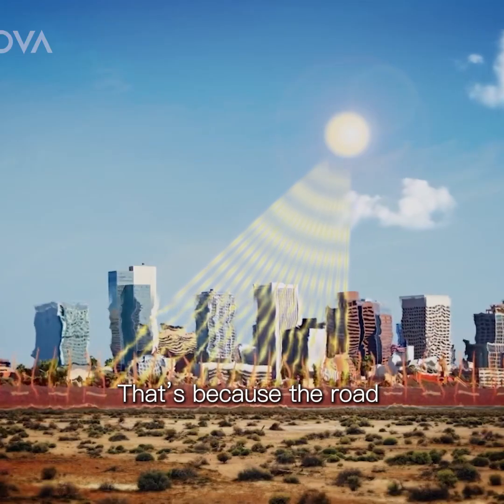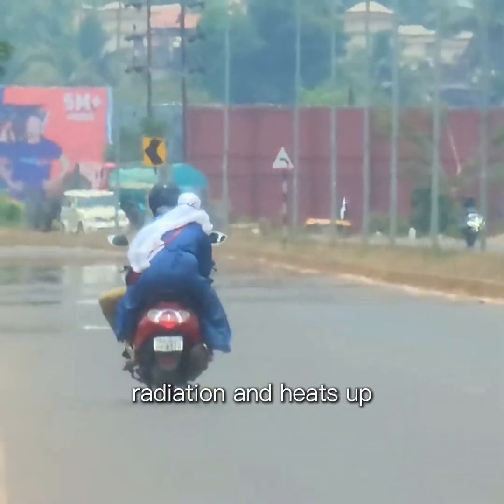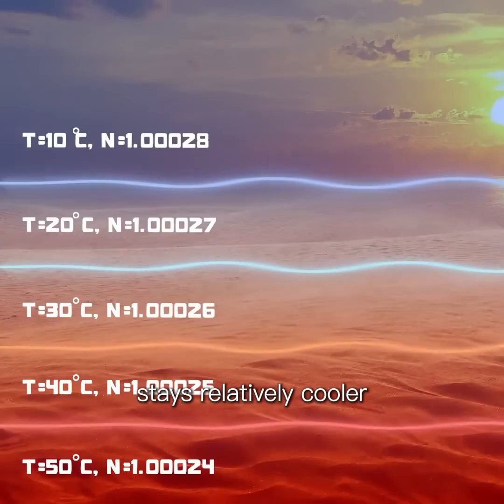That's because the road absorbs a huge amount of solar radiation and heats up. The air just above the surface also becomes extremely hot, while the air a little higher up stays relatively cooler.